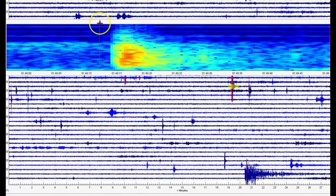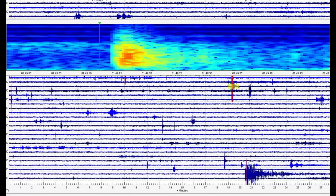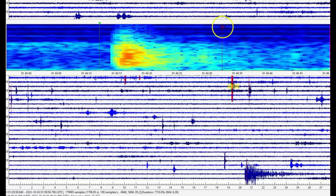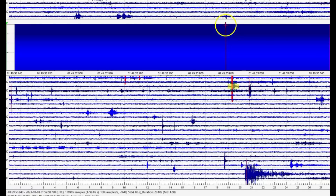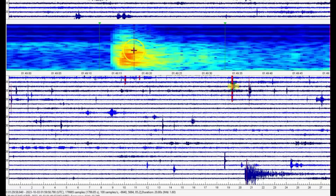149 - they did not report it. It rattled for a little bit. That one comes in as a magnitude 1.60.